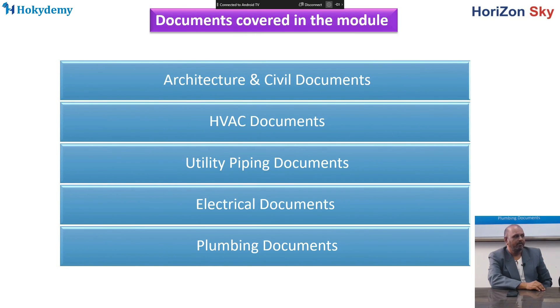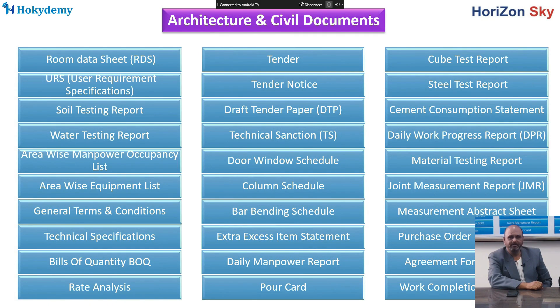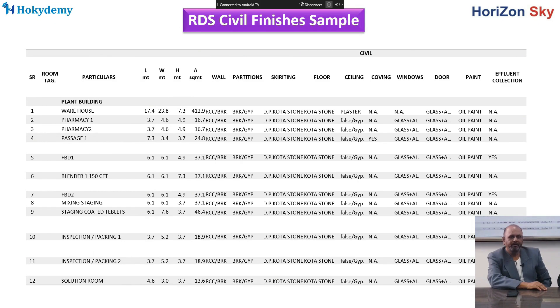We will discuss the various documents required before starting the project or at the design stage, including architectural and civil documentation. We will also discuss the RDS formats for the project. RDS is basically a room data sheet, which is required to be filled by the client to give us the idea of the project type so that we can design the efficiency of all areas in detail.